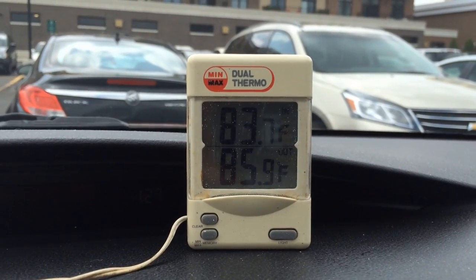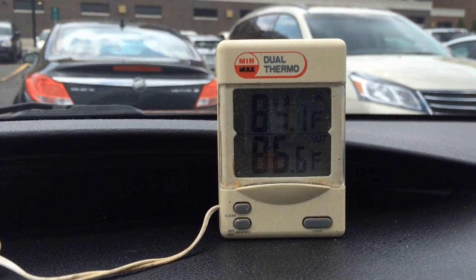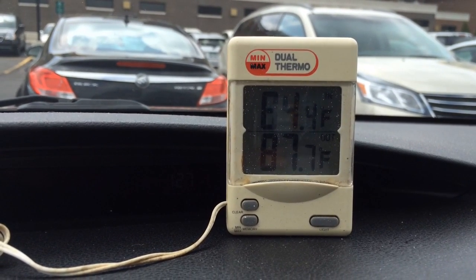I tried to find a place on an asphalt parking lot out of the wind. It's probably a good 15 mile-an-hour wind blowing right now. I want to get out of the wind so that it doesn't affect our temperature reading.